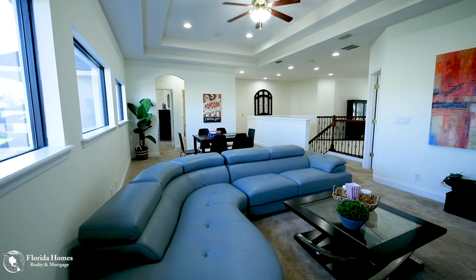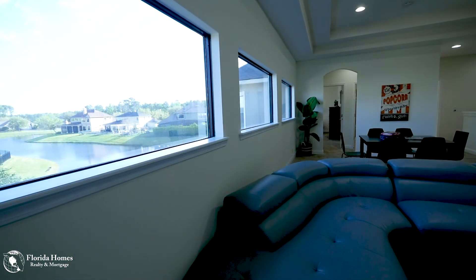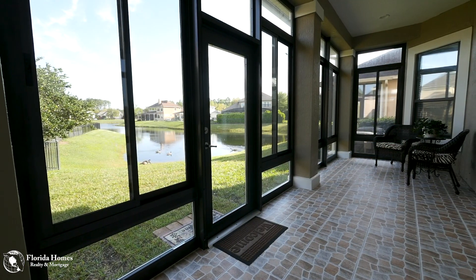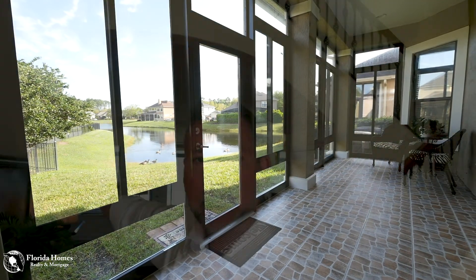This house is incredible. It's two stories, four bedrooms, four and a half baths. Every bedroom has its own bath. Upstairs there's a great big open media room. There's a loft with an office. Beautiful views of the lake out here. Also on the bottom floor there is a glass-enclosed Florida room.